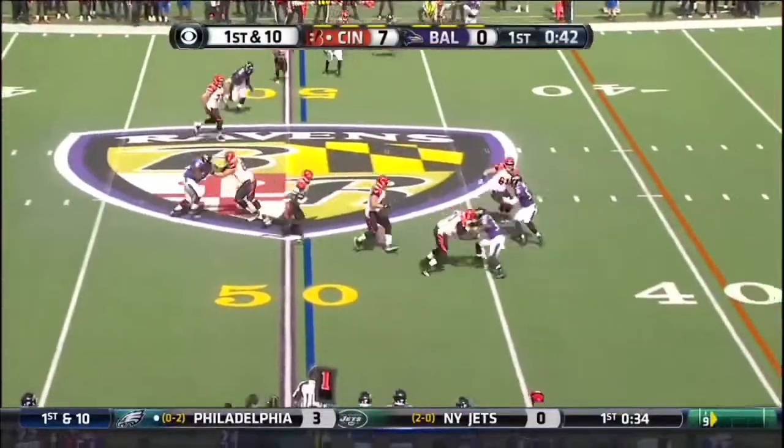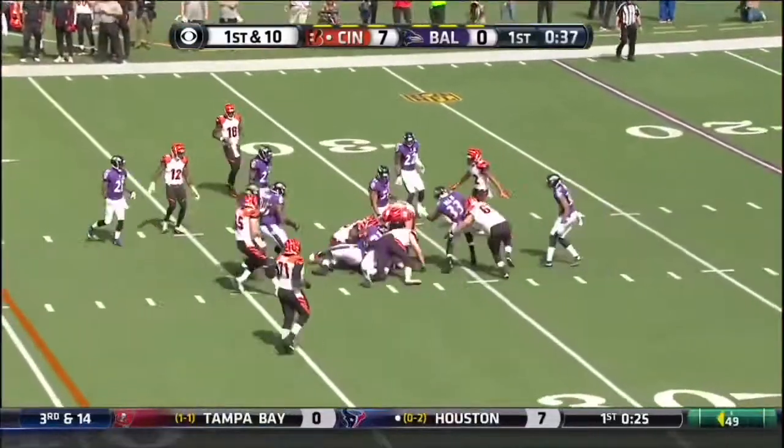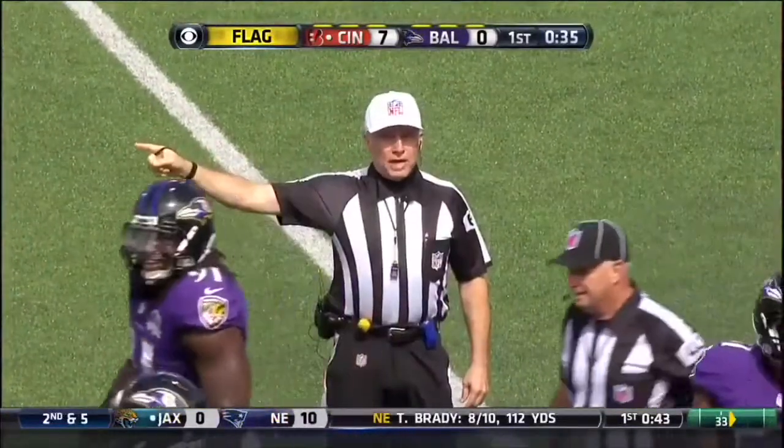Dalton screen to Eifert. Has a little bit of room at the 40. A first down. Eifert still going. A flag is down back at the 46-yard line. Ineligible player downfield prior to the pass, number 61 offense.